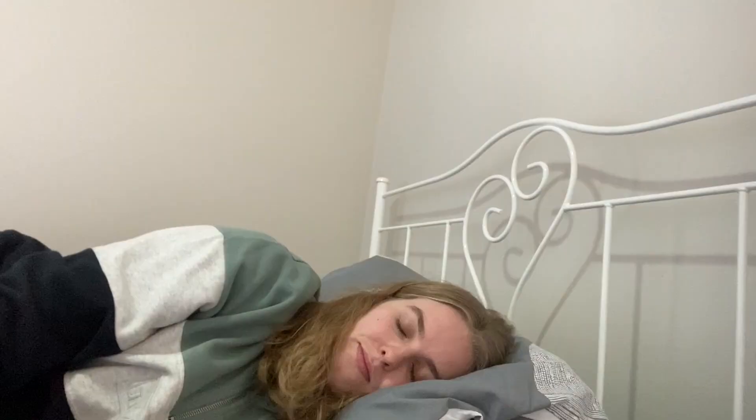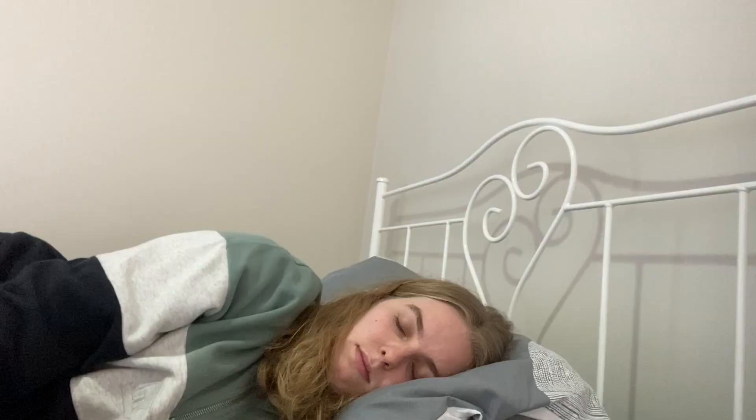Hey, girlie. Hey, I'm having a nap. Go away. Okay, fine. If that's how you feel, then. Three, two, one. Ow! Ow.